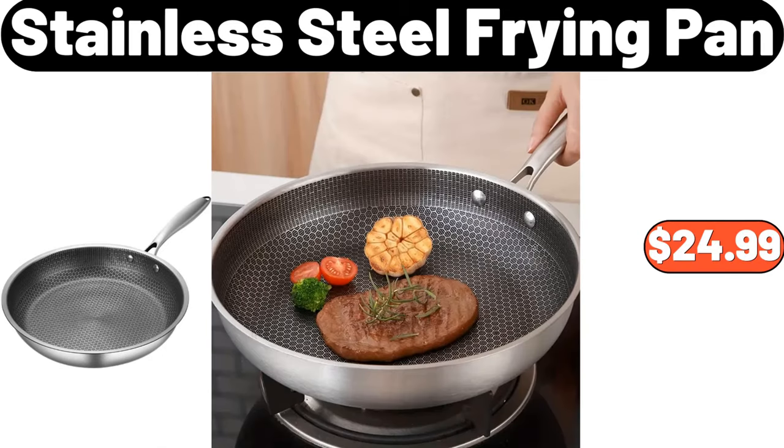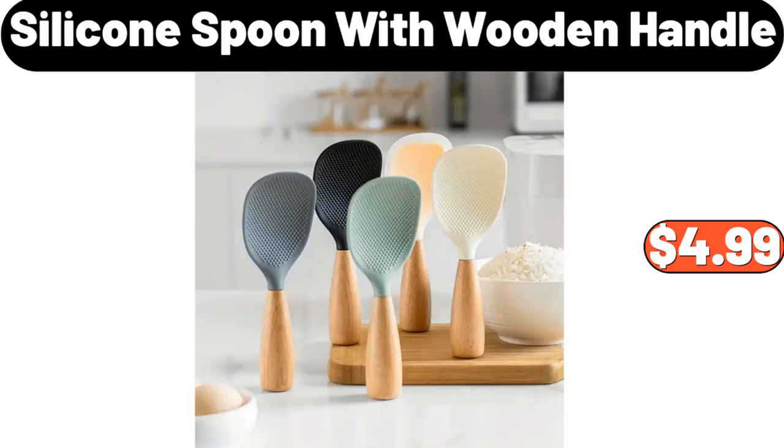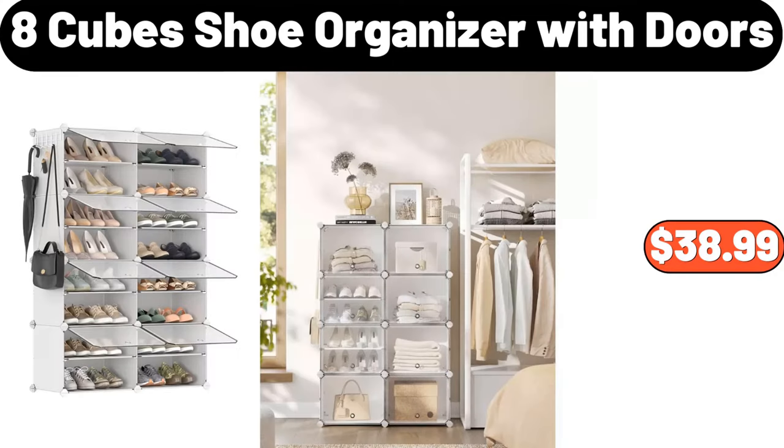Stainless steel frying pan, $24.99. 12-pieces glass Potomac double old-fashioned assorted tumbler set, $19.99. Silicone spoon with wooden handle, $4.99. Enameled cast iron skillet, $19.95. 8-cubed shoe organizer with doors, $38.99.